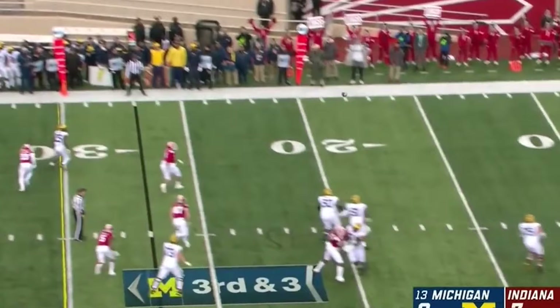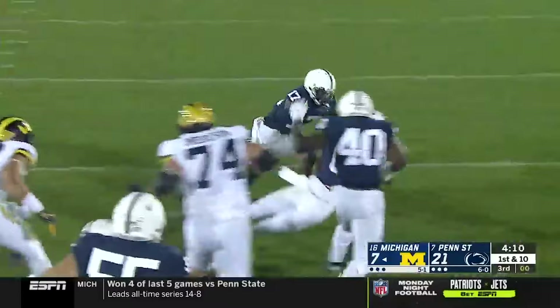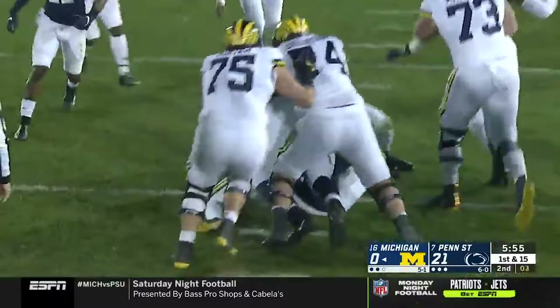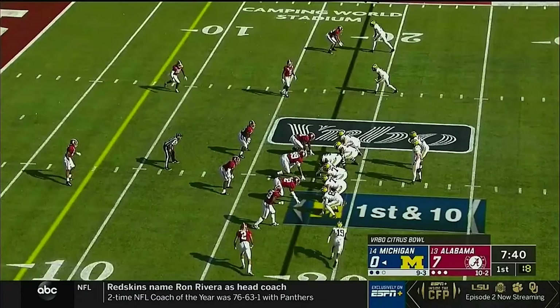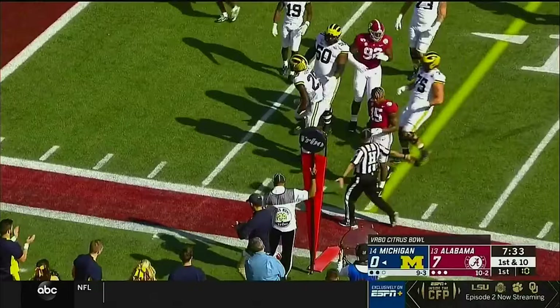The quarterback retreating, locks it up — it's caught by Hassan Haskins. They fake the jet sweep and hand it off to Haskins inside the 20, breaking a tackle and dragged down inside the 10.